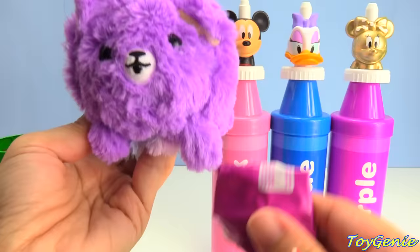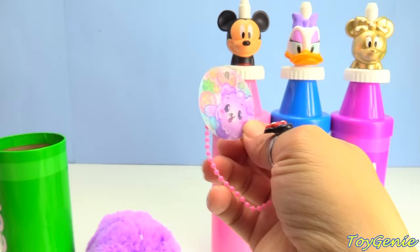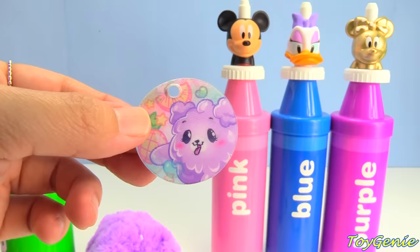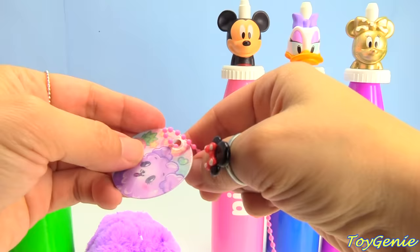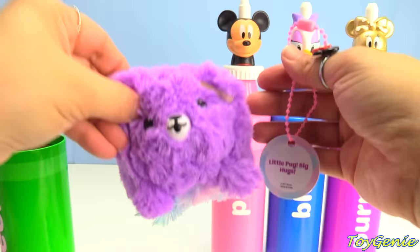Let's see what we have here. Oh, it's a little 3D dog tag. Look — it's winking, or blinking I should say. And this one says 'Little Pug Big Hugs' — it's a little pug! It comes with this little keychain and we can loop it through and hang it on our backpack or wherever we'd like. Super, super cool. Cute — oh, this is such a cute, cute pug.